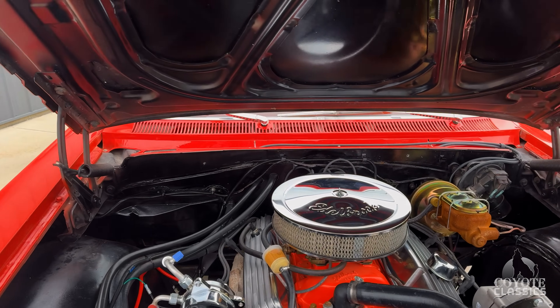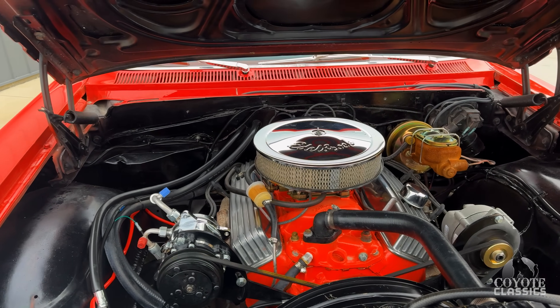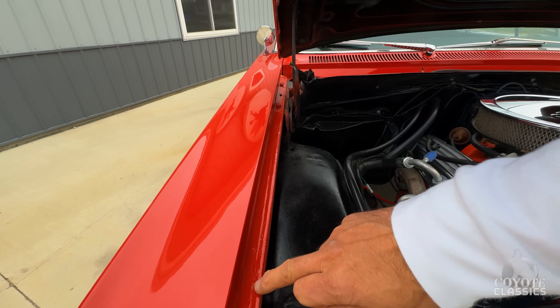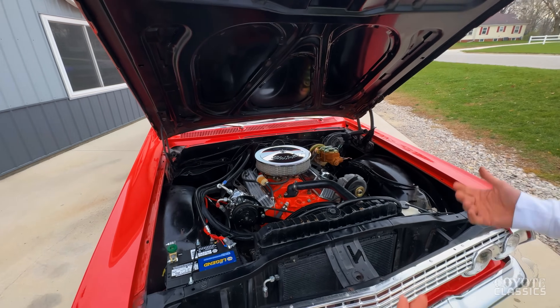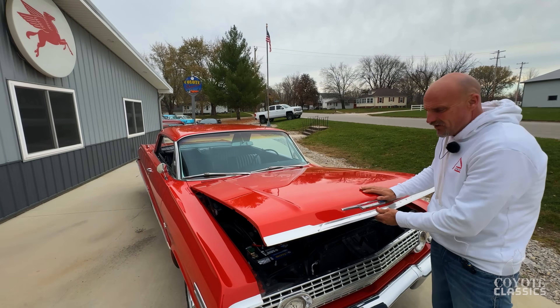Beautiful engine compartment. Air conditioning under here, power brakes, power steering, and a nice running 350 Chevy. Really is a nice looking engine bay. What makes this a driver is just the inner fenders right here — you can tell the jam paint isn't quite as nice as the outside. But the engine bay looks good. Brand new battery, ice cold air, 4-speed. Neat car.